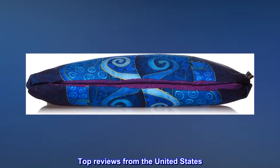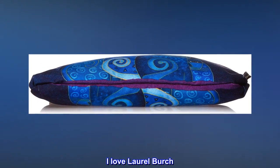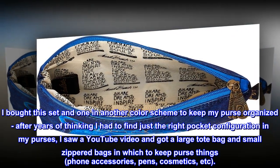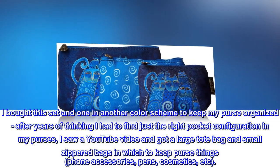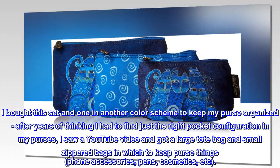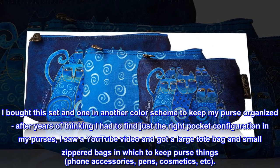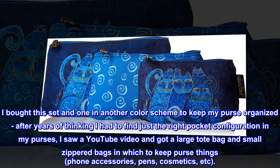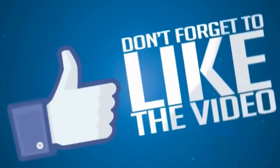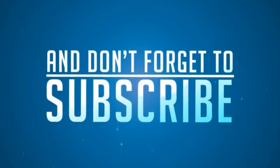Top Reviews from the United States. I Love Laurel Birch. I bought this set and one in another color scheme to keep my purse organized. After years of thinking I had to find just the right pocket configuration in my purses, I saw a YouTube video and got a large tote bag and small zippered bags in which to keep purse things, phone accessories, pens, cosmetics, etc. I Love Laurel Birch.